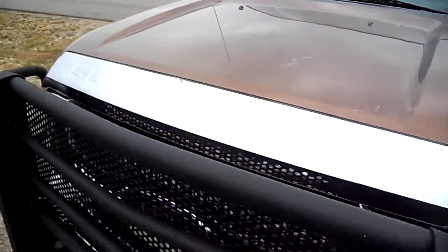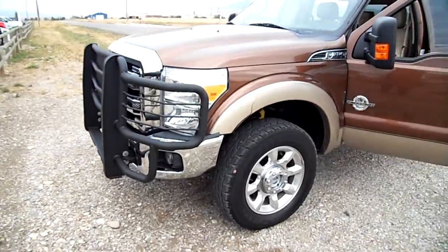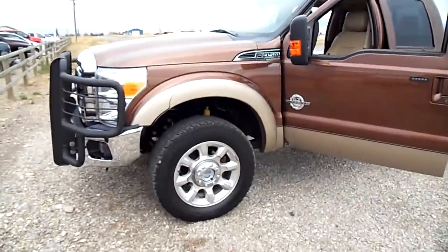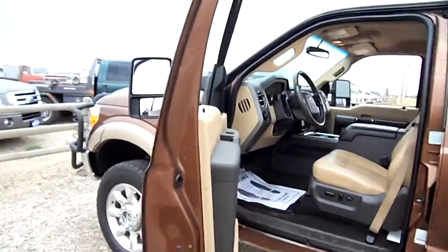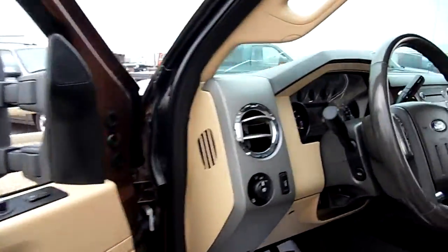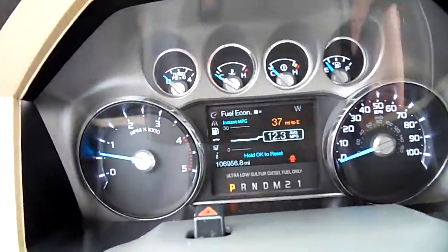That's a wide engine compartment. This is an F-350 — I think it's an '11, might be a '12. I'm gonna have to look, but I'll find out, or my name isn't Nick Skiba. All right, there's your mileage.